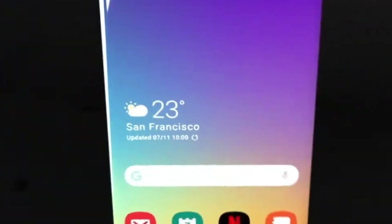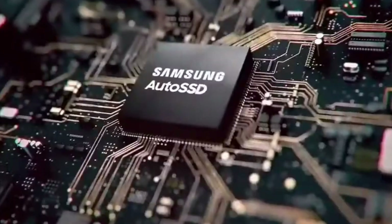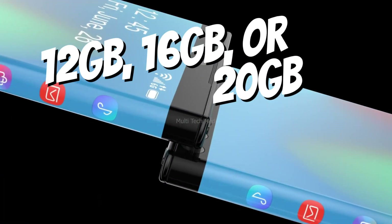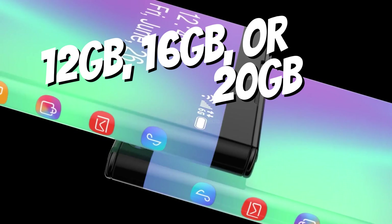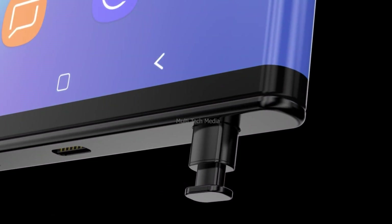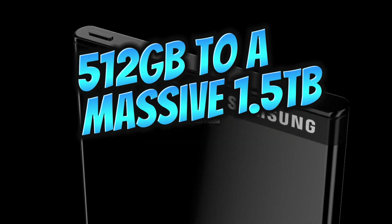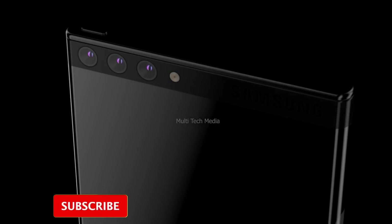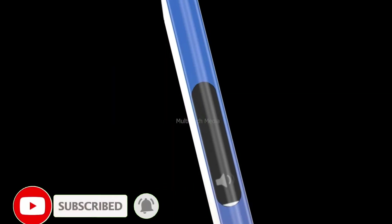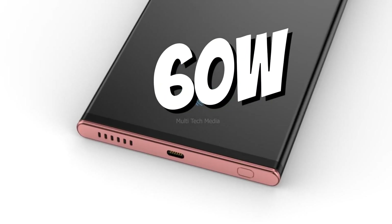Under the hood, this phone is a powerhouse. It runs on the Qualcomm Snapdragon 8 Gen 8 SoC, paired with an Adreno GPU. With RAM options of 12GB, 16GB, or 20GB, multitasking is a breeze. Storage won't be an issue either, with choices ranging from 512GB to a massive 1.5TB. The 7000mAh lithium polymer battery ensures long-lasting performance, while 200W fast charging and 60W wireless charging keep you powered up quickly.